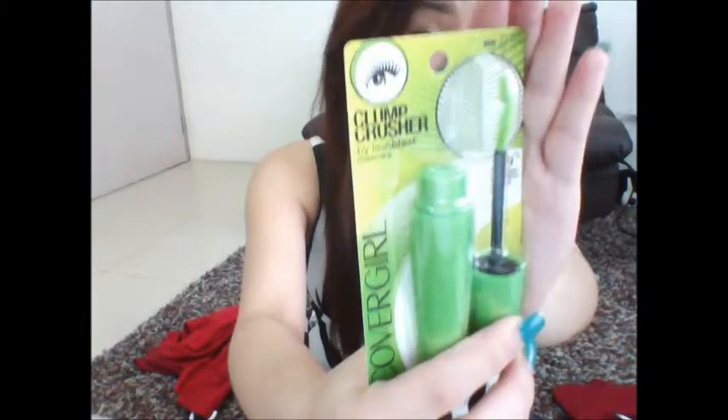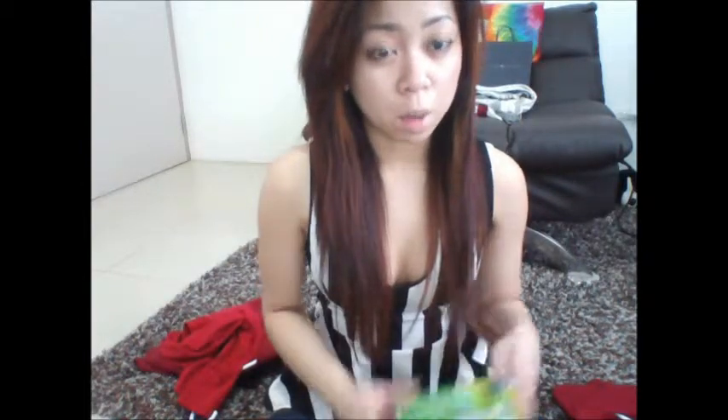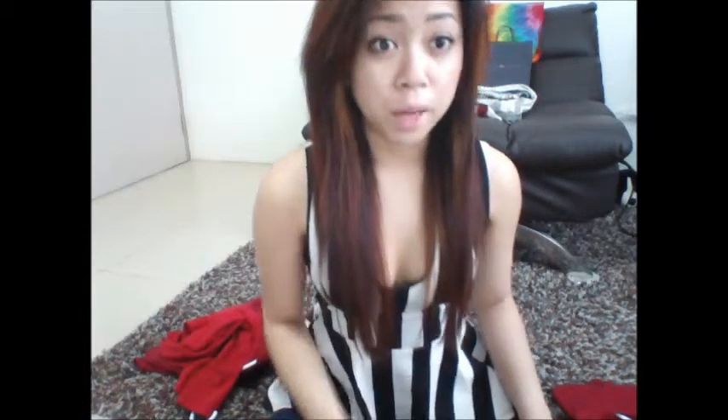As for the next thing I got, I got the CoverGirl Clump Crusher mascara. No specific reason for getting this — I just need a new mascara. I usually stick to Maybelline ones but I heard a lot of good things about this so I wanted to try it out. I usually use waterproof but this one isn't waterproof, so just spicing it up a little bit. I got it in Very Black, by the way, and I'm pretty excited to try it out.